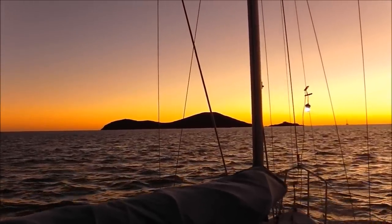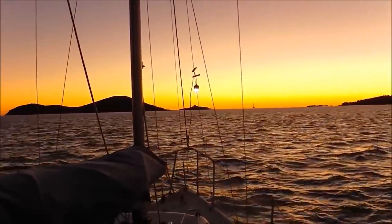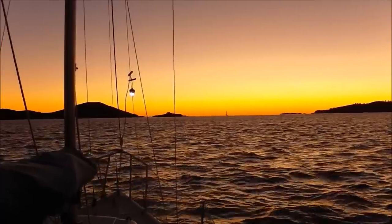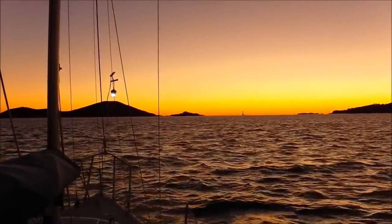Sunrise over Island Head. Bloody cold here at the moment. Just about to set off for Strong Tide Passage. The tide's coming in so I should be able to zoom down the coast and down Strong Tide Passage.